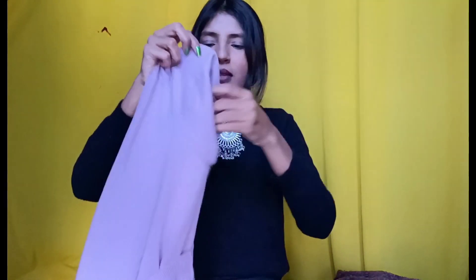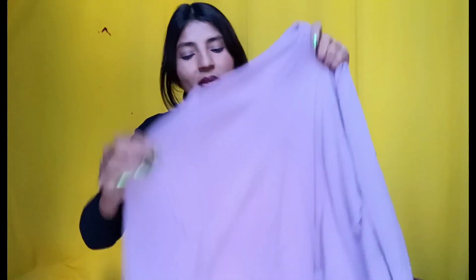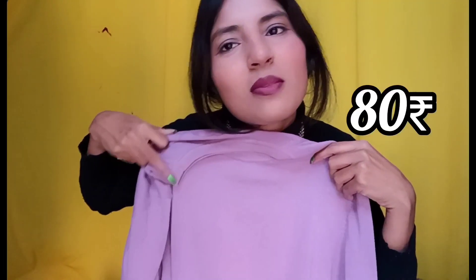I bought this sweater next. It is not a very heavy sweater - it is a t-shirt type sweater which keeps you warm. You can pair it with jeans and all that. The color is very good and it looks very good. I bought this for 80 rupees.